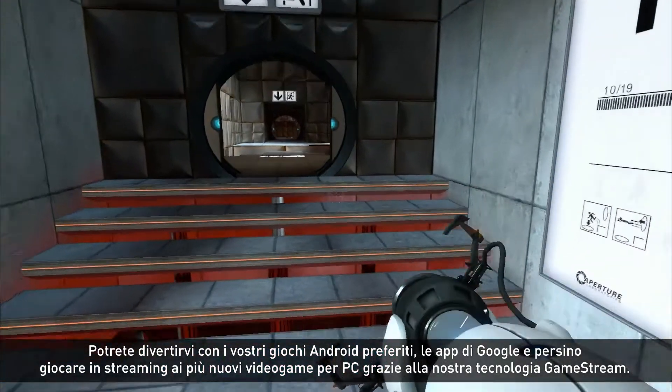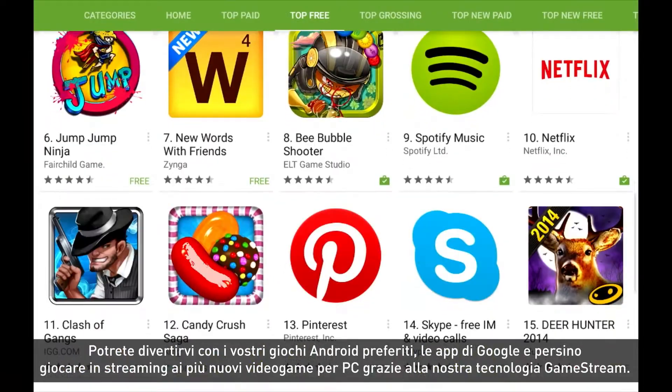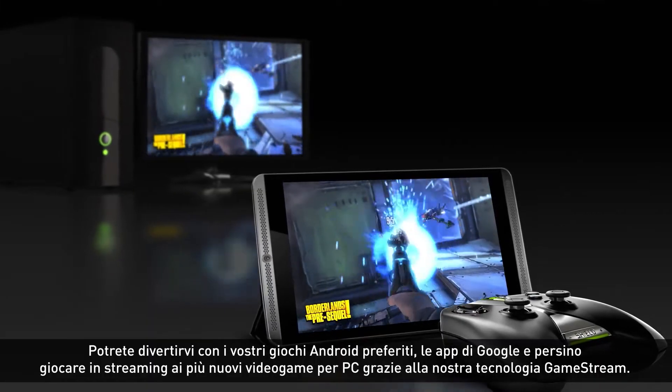Have a blast with your favorite Android games, Google apps, and even stream the hottest PC titles using our GameStream technology.